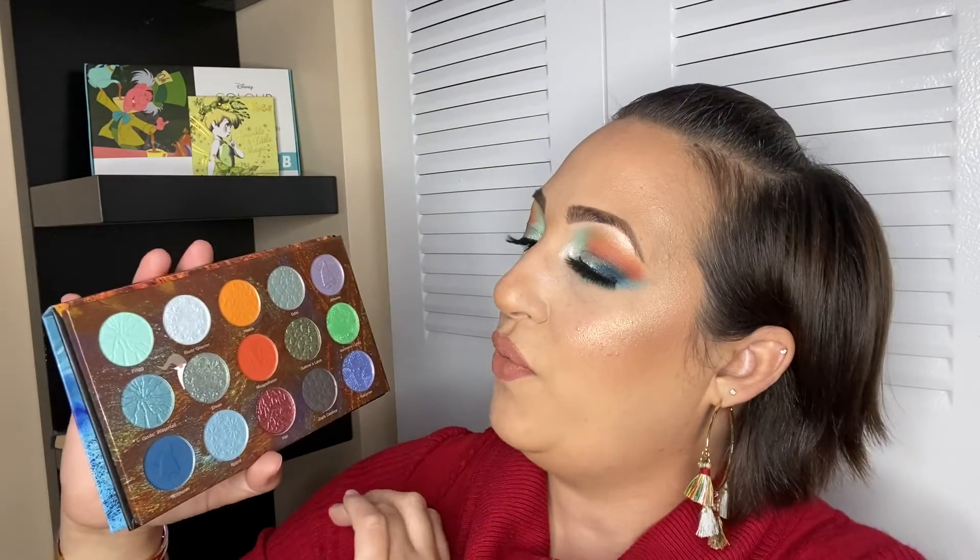All right my divas, today as I always do, I'm only going to be swatching the shades that I used in this look because I plan to do a second look with this palette and will do the other swatches in the future. So the first one that I used today is this beautiful very pastel light green — it feels so creamy to the touch and it's very very light.